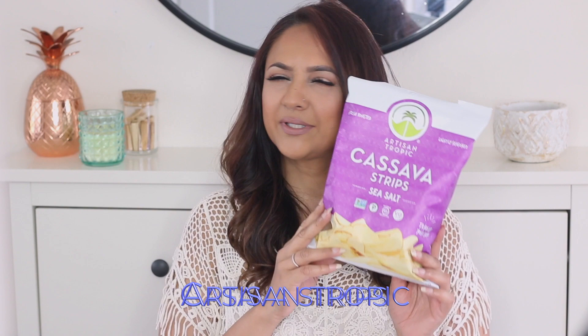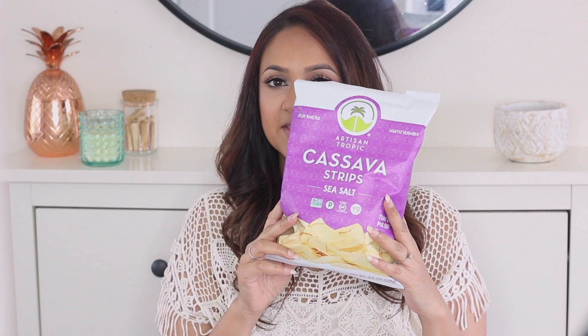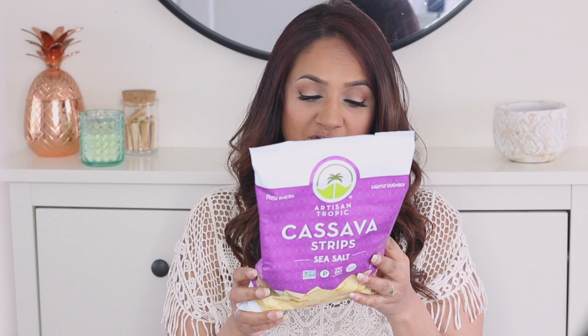Okay, so the first one is these Artisan Tropic Cassava Strips. Cassava is a tuber — tubers are like potato-ish type looking things like sweet potatoes and all that kind of stuff. Cassava is allowed on the elimination phase of the AIP diet. It's not my absolute favorite, but if you're in a bind and you really want something crunchy like potato chips, this is your best bet. It contains cassava, non-hydrogenated palm oil, and sea salt. That's it — three ingredients.